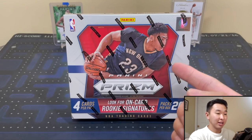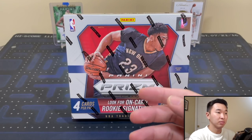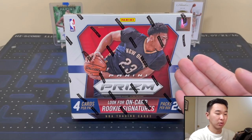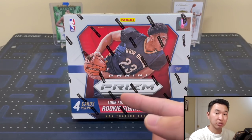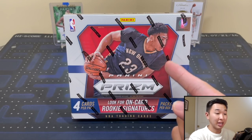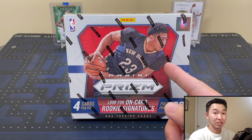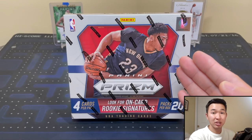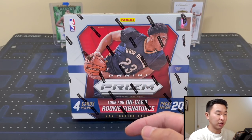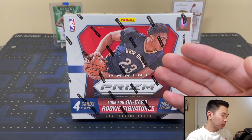This box is definitely exciting. Jokic was drafted in 2014-15, but he didn't debut till the following year, which would be this one. So if you're wondering why he's in this box and not last year's Prism, that's because he debuted this year. If you guys like these, definitely show the support. I'm also going to do a bigger version of this, chasing some other big stuff. If you have any recommendations of guys you want me to chase or any player you want us to try to pull rookies of, drop a comment down below.